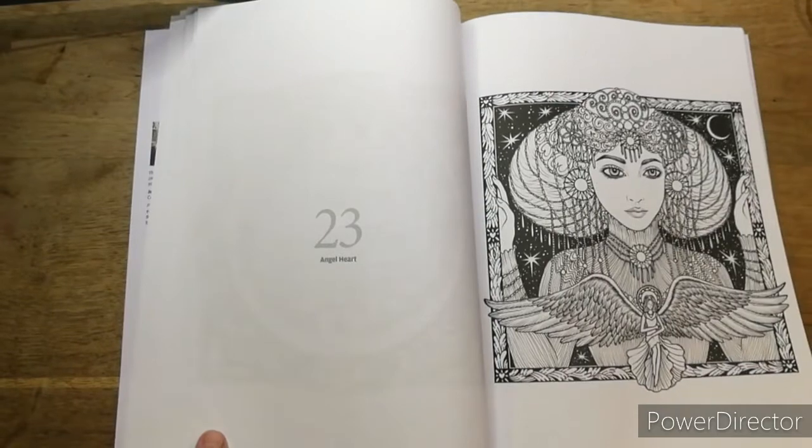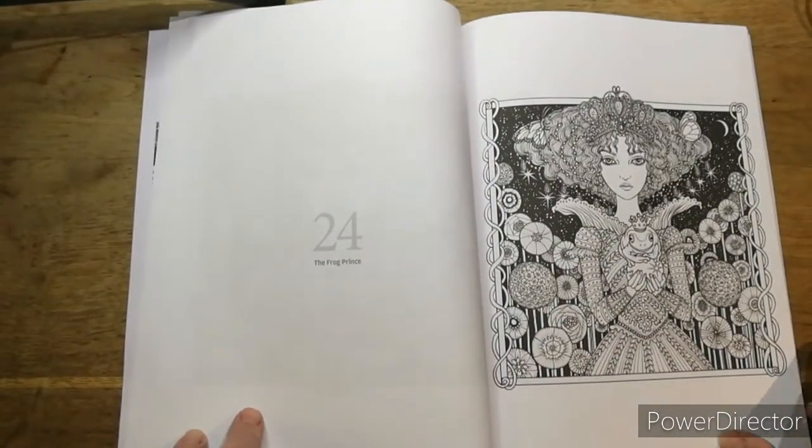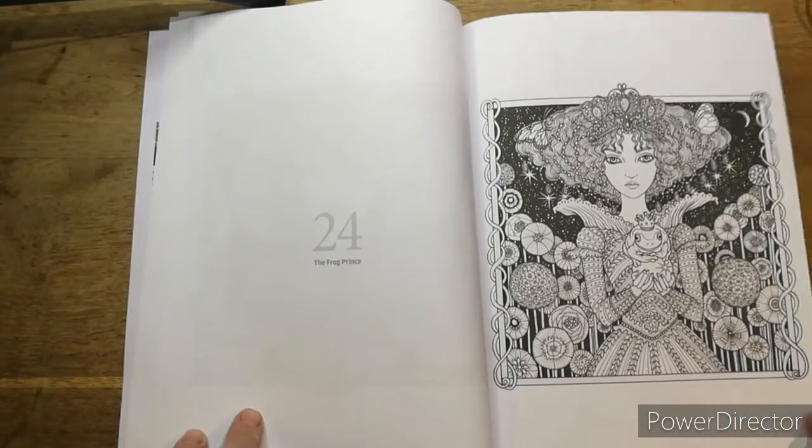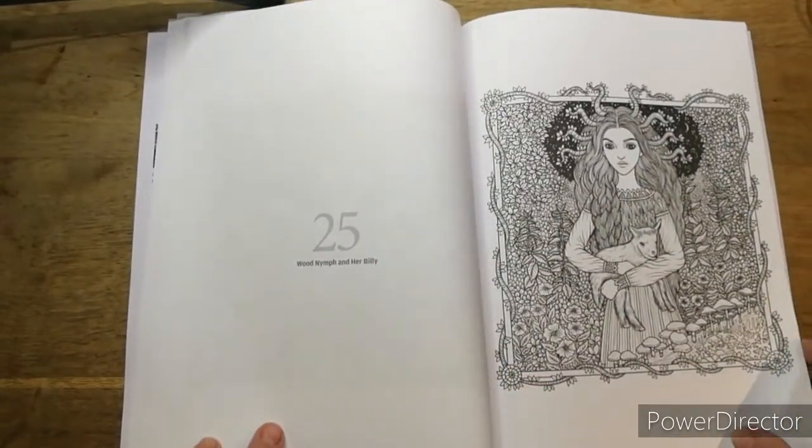Can you see properly? I'll move it over a bit more, sorry. The Frog Prince. Wooden Imp - no, bitty goat.